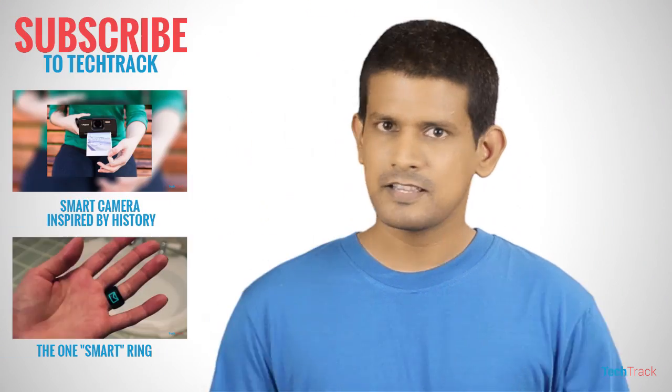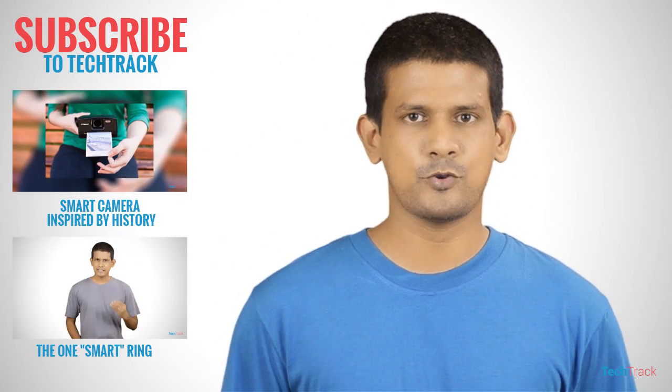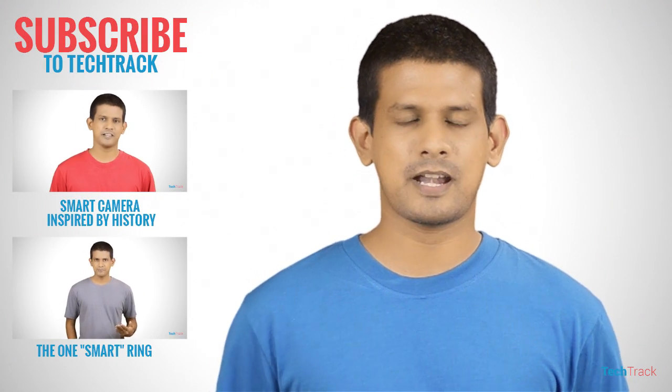Please comment via the link so you can connect on Twitter, Facebook, and Google Plus. If you have interesting videos, you can subscribe at youtube.com/TechTrackshow and subscribe to our channel.